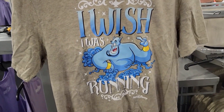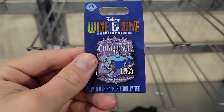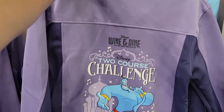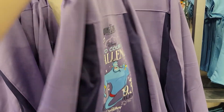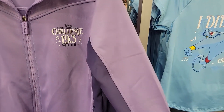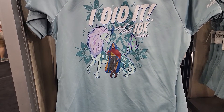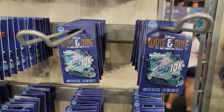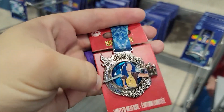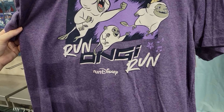This is the perfect shirt for a spectator — 'I wish I was running.' This is what the 19.3 mile pin looks like. And there's a magnet you can put on your car too. For the 19.3 two-course challenge they also have a jacket — I like the coloring but the sleeves are very tight on your arms because of the material. This is what the 10k shirt design looks like — pretty cute. Here's the pin selection, and there's also one that opens up. Look at this shirt for the 10k — pretty cute, I like the color.